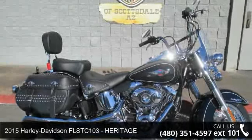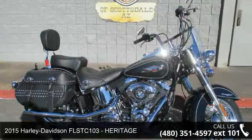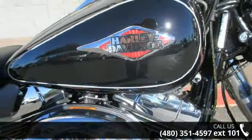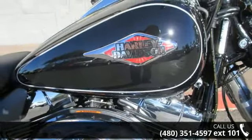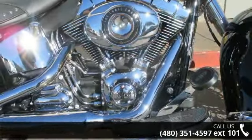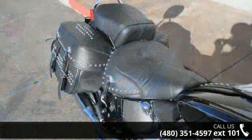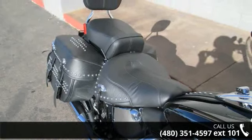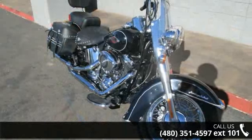Imagine yourself on this 2015 Harley-Davidson FLSTC 103 Heritage. If you're looking for a solid bike, look no further. Low mileage is an important factor in your purchase, and this vehicle delivers a low odometer reading. A test ride is waiting for you. Call now to schedule an appointment at our dealership.